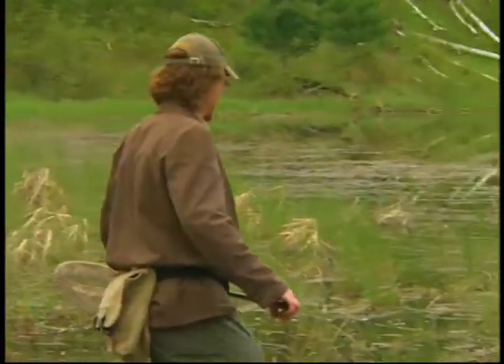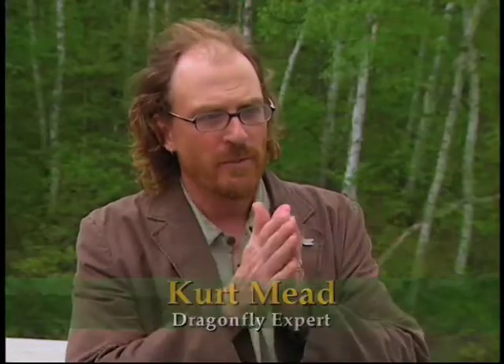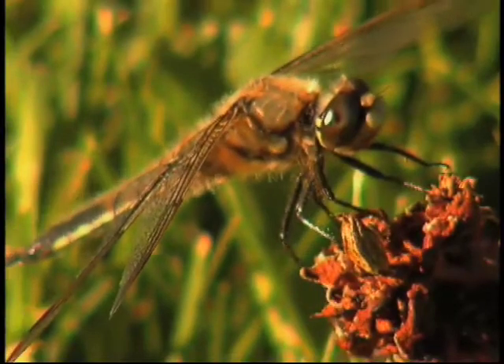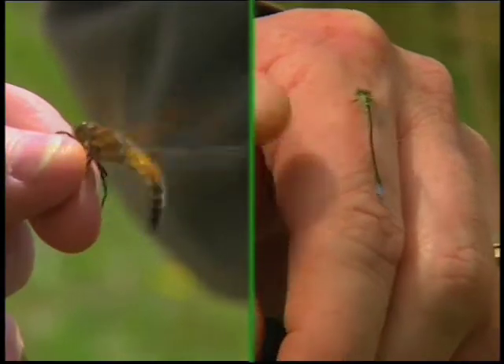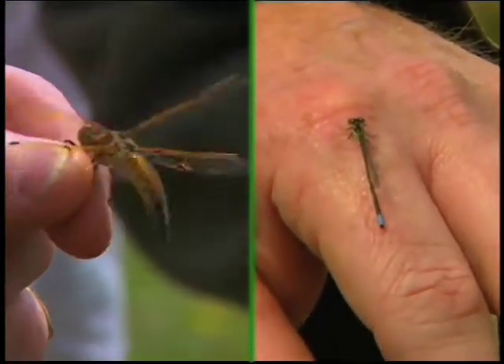The first step is knowing what to look for. Dragonfly wings, when they're perched, are generally held horizontally. Damselfly wings are generally held up over their abdomen. Damselfly eyes are always separated. Dragonfly eyes are almost always together. There are lots of other more subtle differences, but the long skinny abdomen of the damselfly versus the more stout, broader abdomen of the dragonfly — those are some of the differences.